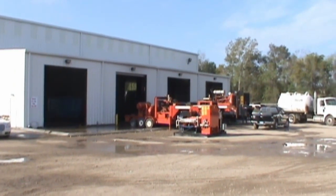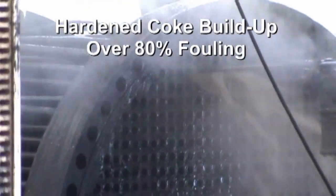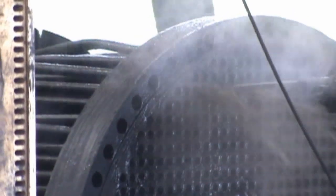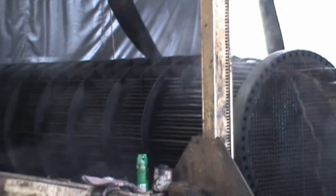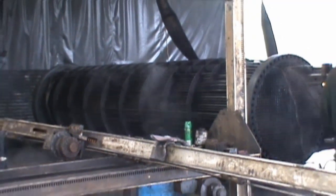The facility is equipped with state-of-the-art exchanger cleaning equipment and their patented multi-phase hydroblasting machines. The high-tech facility has its own in-house wastewater treatment plant for water conservation.